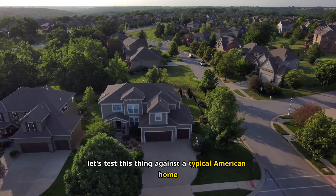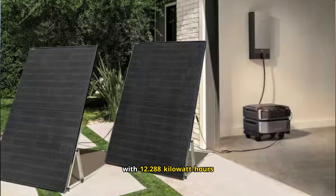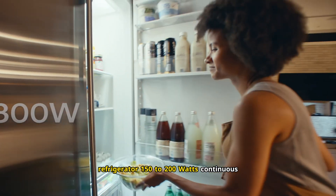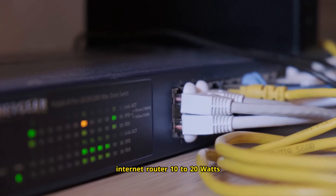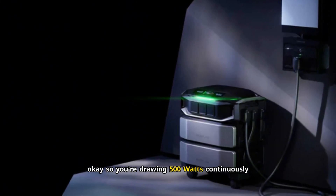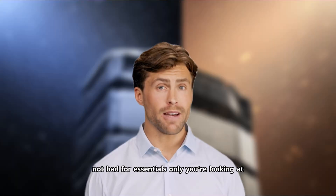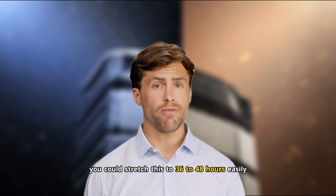Let's test this against a typical American home. The average U.S. home uses about 30 kilowatt hours per day. Let's say you're using the Delta Pro Ultra X — one unit with 12.288 kilowatt hours — for backup during an outage, just keeping the basics running: refrigerator (150-200W), freezer (100-150W), LED lights (50-100W), internet router (10-20W), phone chargers (10-20W), laptop (50W). Total continuous draw: about 400-550 watts. Drawing 500 watts continuously, 12,288 watt-hours divided by 500 watts equals 24.5 hours. For essentials only, you're looking at a full day of backup — stretch it to 36-48 hours if you're conservative.